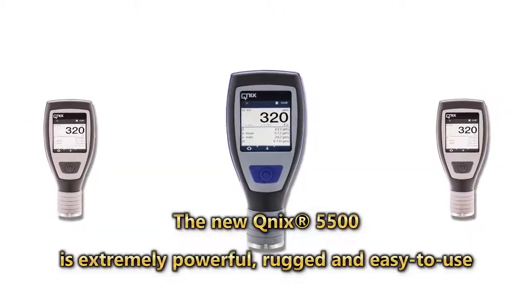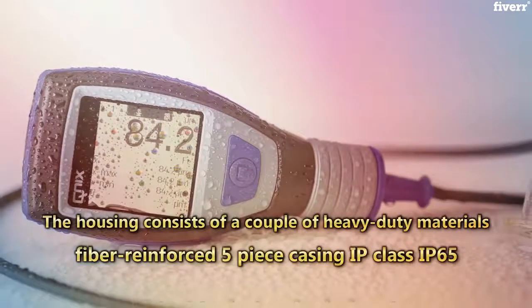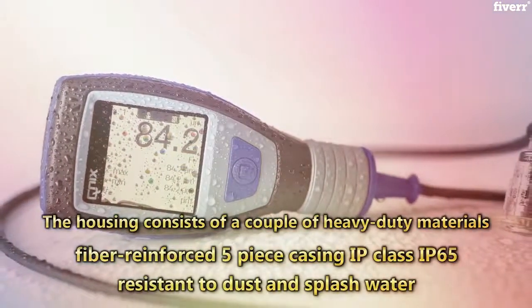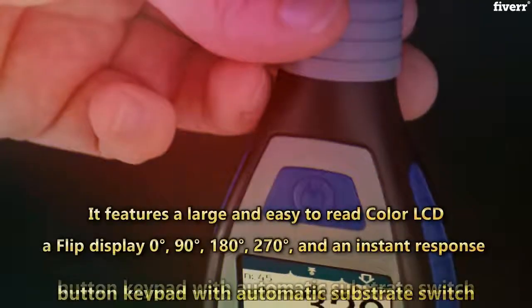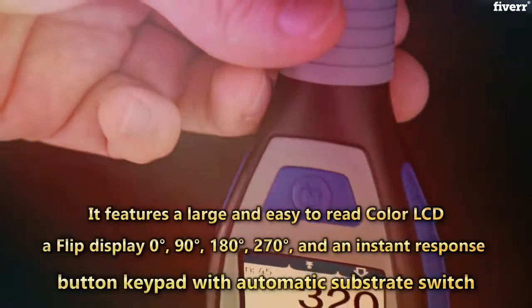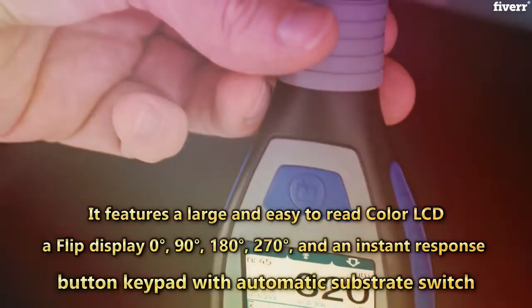The new QNIX 5500 is extremely powerful, rugged, and easy to use. The housing consists of heavy duty materials — a fiber reinforced 5-piece casing, IP class IP65, resistant to dust and splash water. It features a large and easy to read color LCD, a flip display at 0, 90, 180, and 270 degrees, and an instant response one-button keypad with automatic substrate switch.